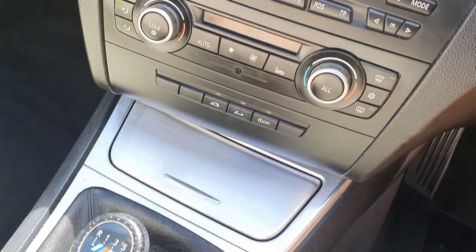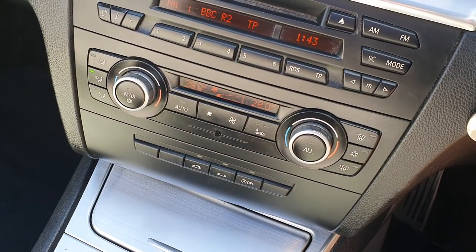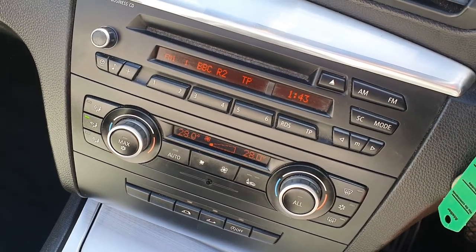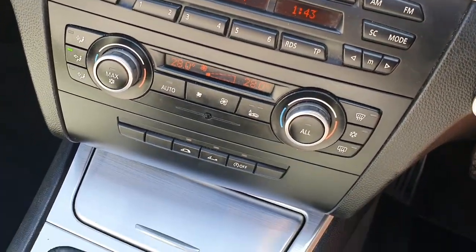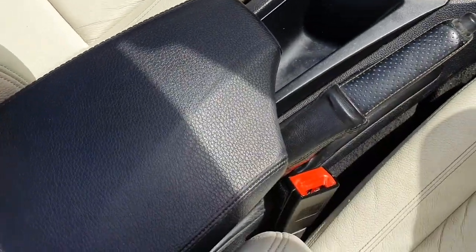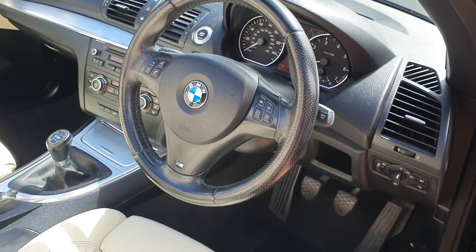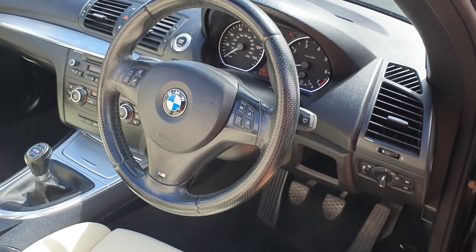Spec wise in this M Sport: six speed manual, power roof of course and that's down as we can see. Air conditioning nice and cold. CD player is there, the auxiliary is. Centre arm rest. So nice low miles, 54,000 miles.